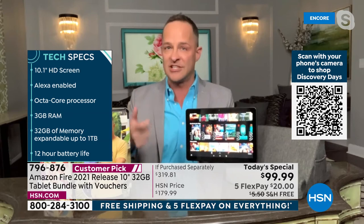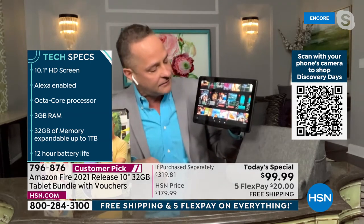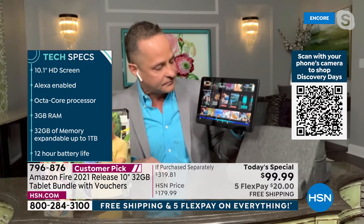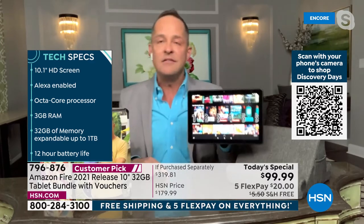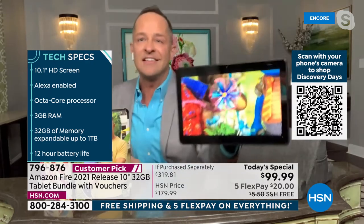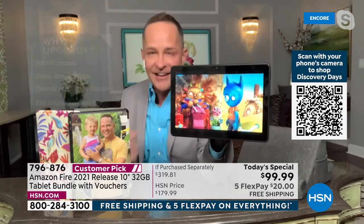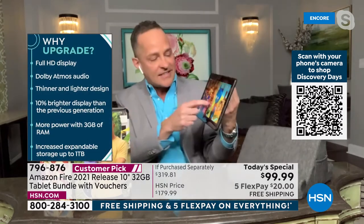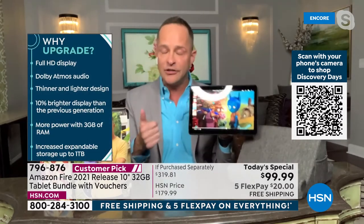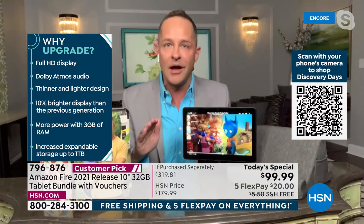That extra RAM is a big deal for multitasking and speed online. When streaming, this does not hesitate. Alexa, play Tumbleleaf — going from a movie to a website to Facebook, boom boom boom — no hesitation. It's instant and brilliantly colorful at 1080p.